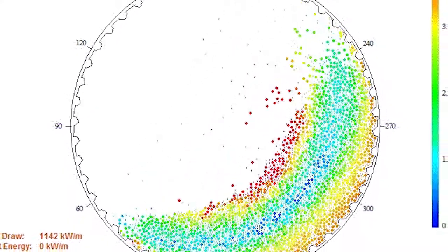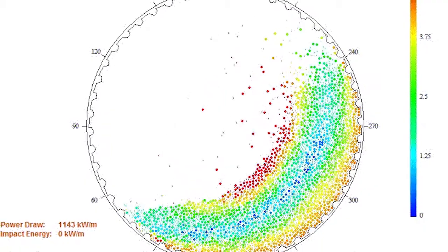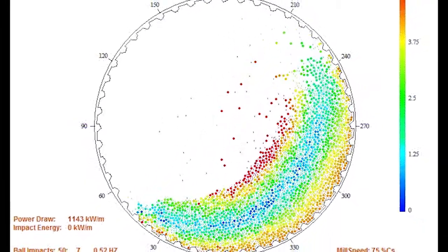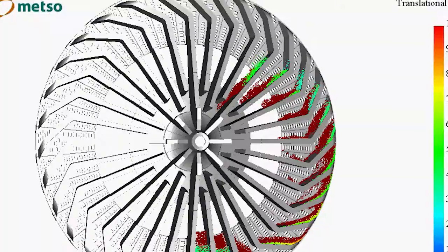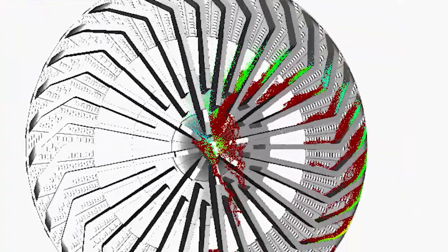In order to design and select the best possible lining solution, we have access to state-of-the-art simulation tools. These tools allow us to test and find the optimum charge motion in the mill. We can study and optimize the discharge systems of, for instance, grates and segments. We can predict wear life, and all of this can be done already when the lining is on the drawing board before we have actually manufactured it.